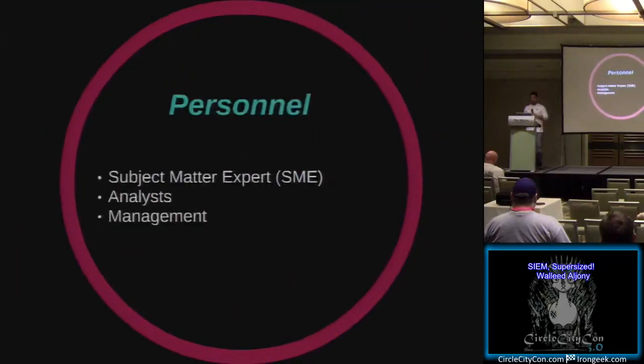Another thing to consider is your actual personnel. A proper SIEM deployment usually requires - if you have a bigger scale environment - a subject matter expert, some analysts in the SOC, and management on top of both of those. If you're a smaller scale environment, you usually have multiple people being the SMEs and the analysts, and then someone else managing it, or the same person doing all three. It really depends on the scale of the environment.